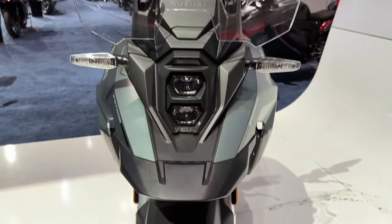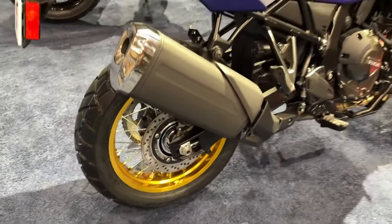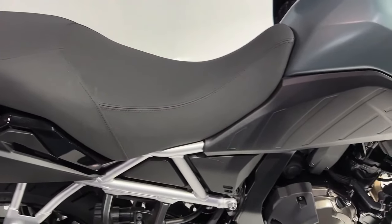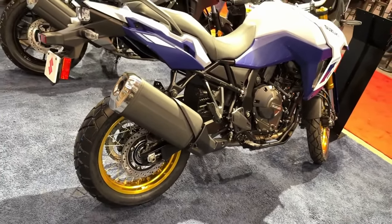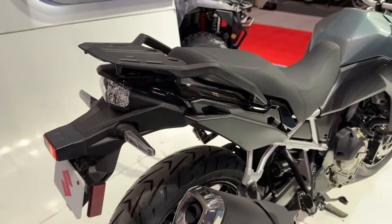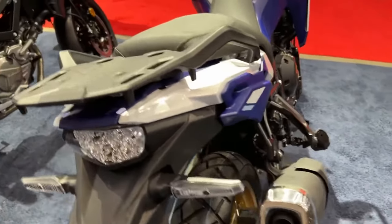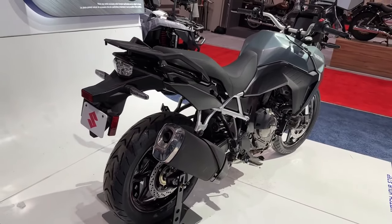The Touring model is offered with a lockable top box as standard in the USA. The 2024 Suzuki V-Strom 800 Standard costs USD 9,899 — approximately 8.22 lakh rupees before taxes — whereas the Touring model is priced at USD 10,499, approximately 8.72 lakh rupees. The bike is likely to debut in India by the end of 2023.